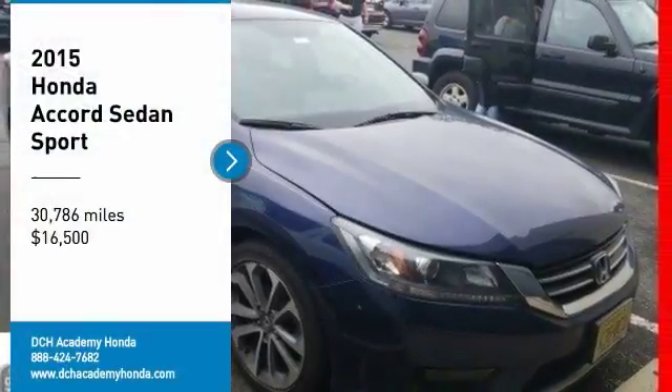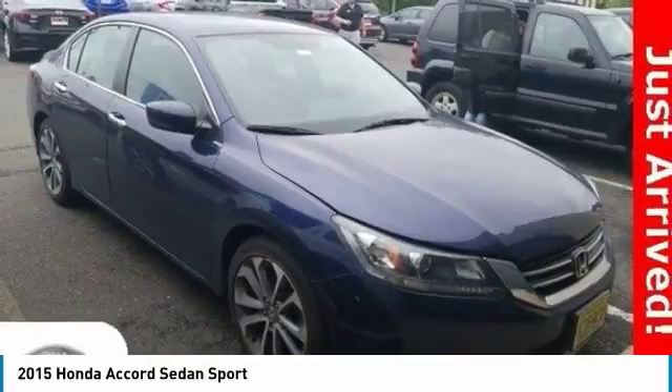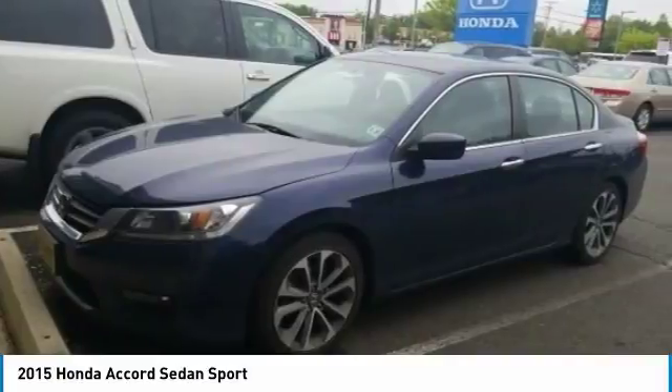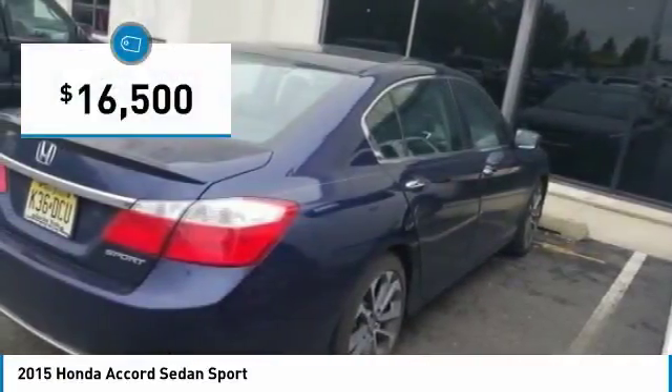Looking for the right vehicle? Check out the 2015 Honda Accord. Ingeniously simple, yet overflowing with luxury and technological creativity. All that and more in the Accord, and it is priced below $20,000.